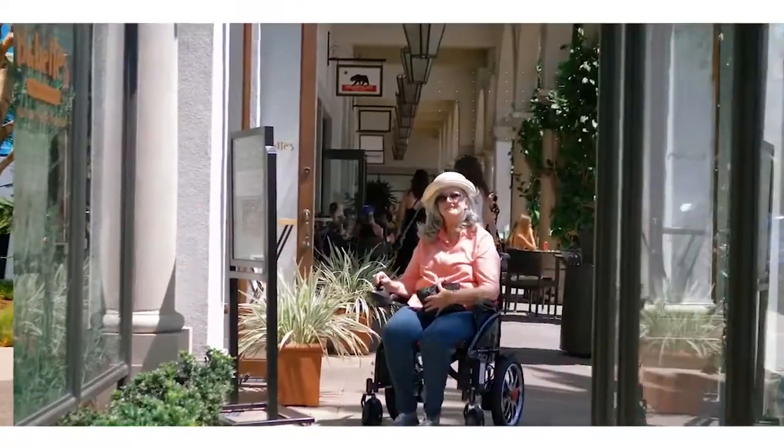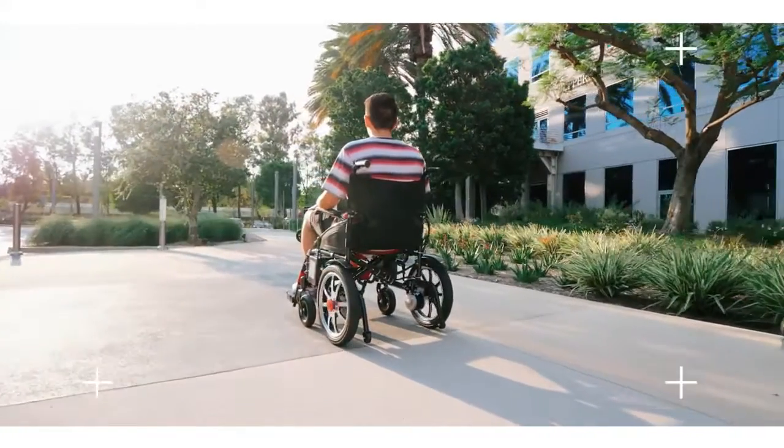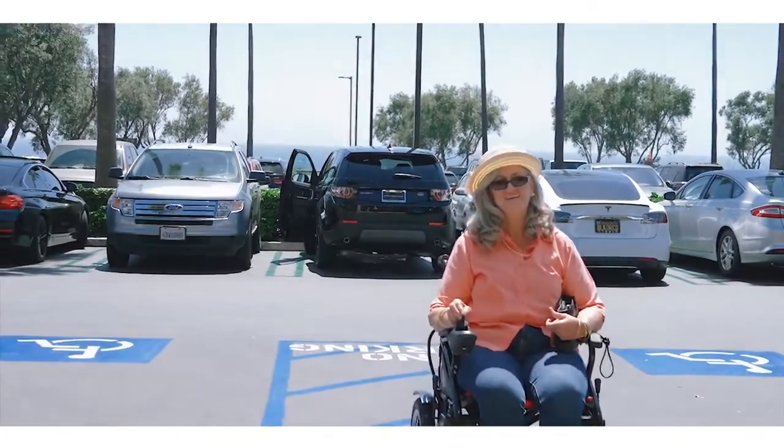Treat yourself and your loved ones right with this trusted mobility vehicle. Great for all ages. Comes in various colours of your choice. Get your ComfyGo today. Presented by Boovang Corporation — we make lives easier.